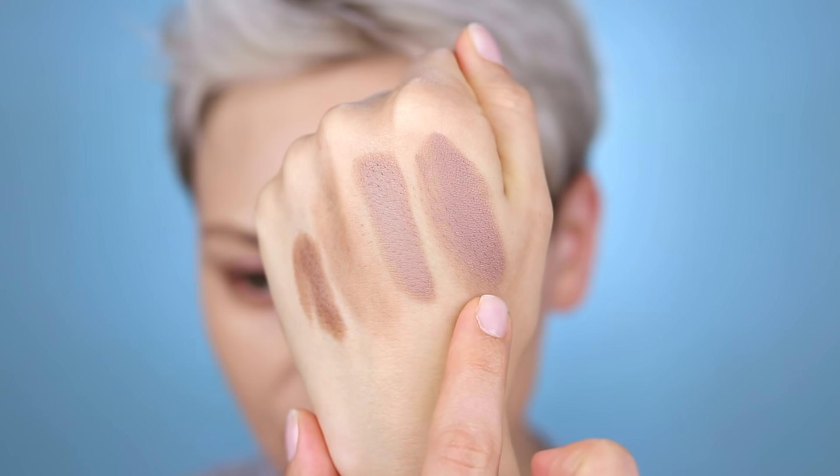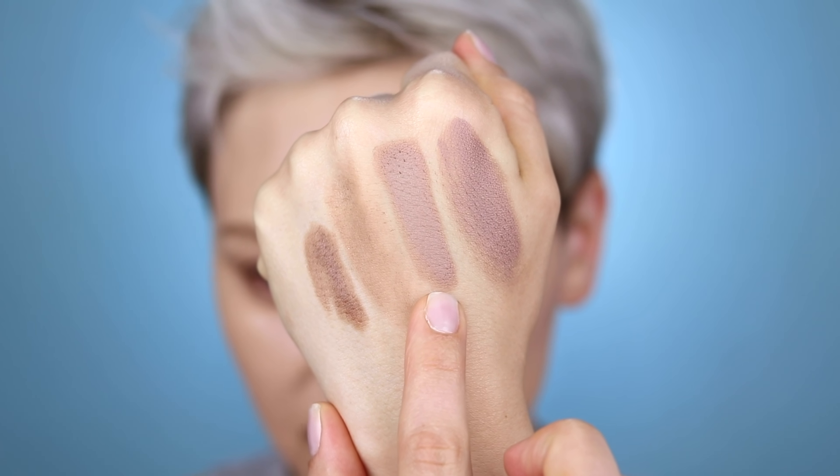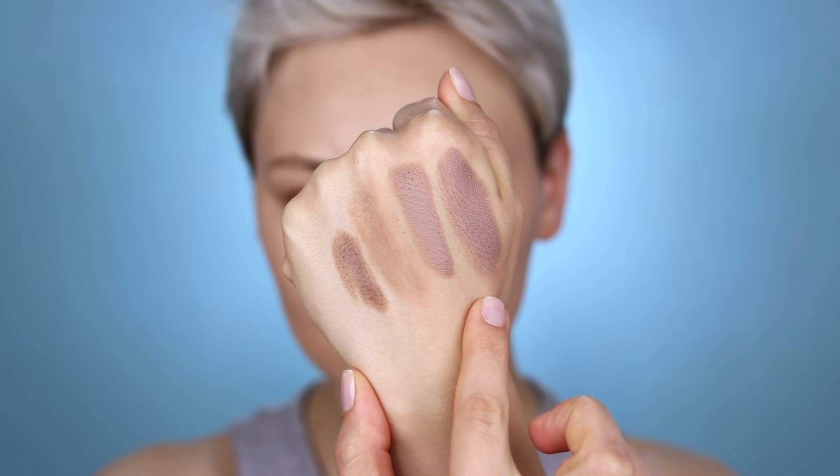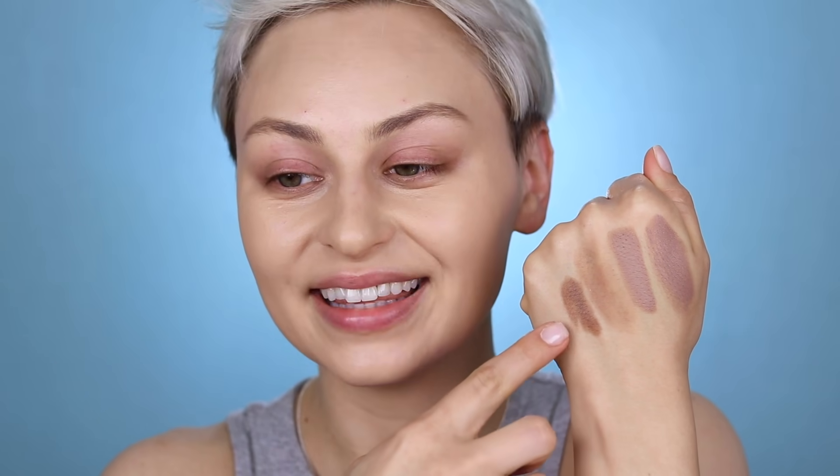Let's talk about the Fenty one. Fenty has these cream bronzers — the Cheeks Out cream bronzer — and one of them is called Amber. I picked up Amber a while ago and when I used it I was like, oh my god, this is so gray. It's very similar in tone to the Vanity Makeup one, but it's even more purple. So here's Fenty Amber and here's the Vanity Makeup one. If I hold them up you can see how purple the Fenty one is — it's so cool-toned it looks dead on my skin.